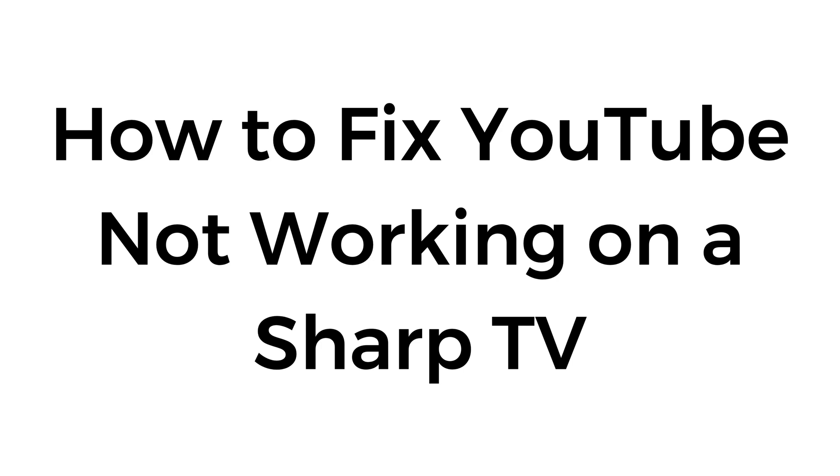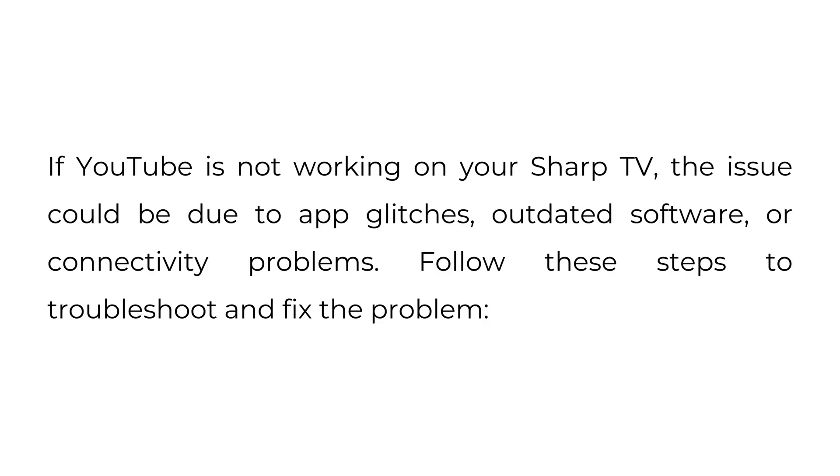How to fix YouTube not working on a Sharp TV. If YouTube is not working on your Sharp TV, the issue could be due to app glitches, outdated software, or connectivity problems. Follow these steps to troubleshoot and fix the problem.